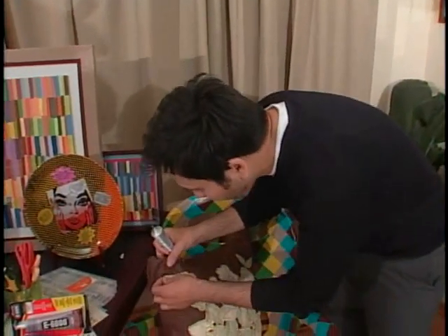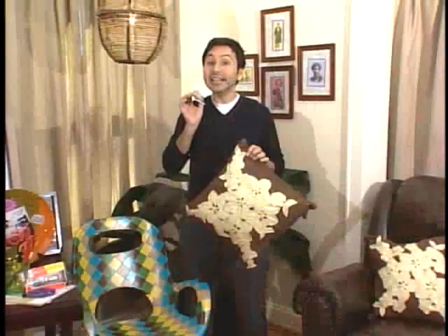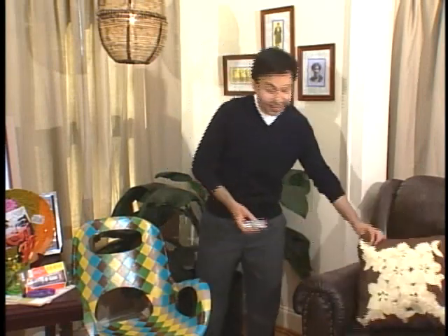This craft glue is awesome. Every crafter knows about it. It glues anything to anything, and it's washable, so it's perfect for a project like this.